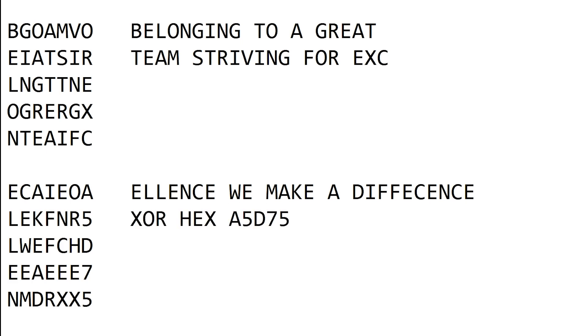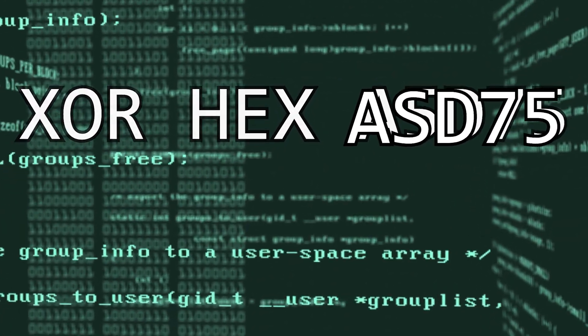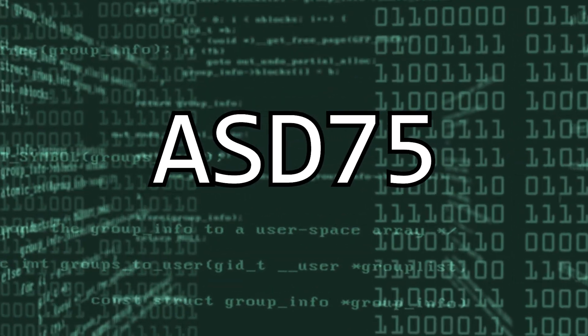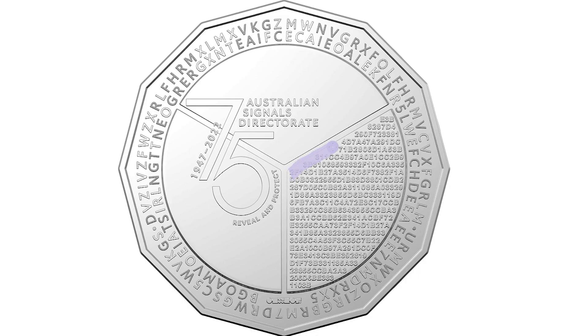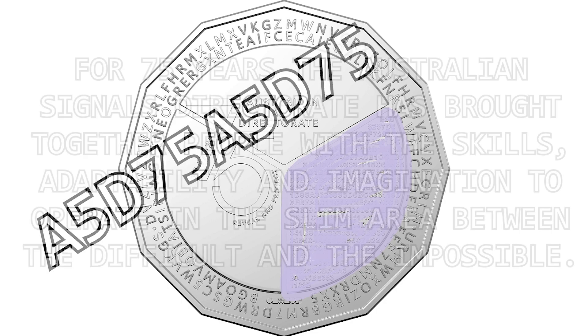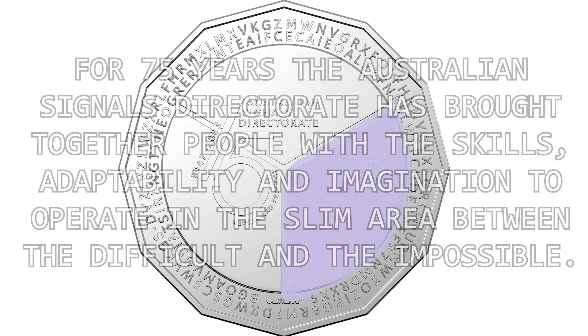XOR Hex A5D75 — that brings us to level four. Your clue is XOR Hex A5D75, which is also a hidden-in-plain-sight reference to ASD75, or Australian Signals Directorate 75th Anniversary. You take all of the hex text and decode it with A5D75, and you'll get the solution: 'For 75 years, the Australian Signals Directorate has brought together people with the skills, adaptability and imagination to operate in the slim area between the difficult and the impossible.'